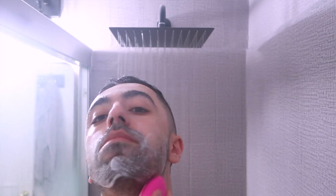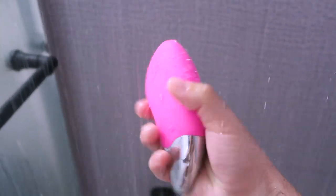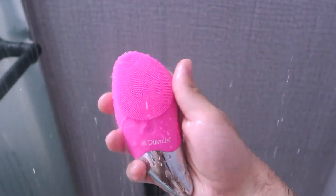When I cleanse with just my hands I feel like I'm not doing it as deeply, so the cleanser doesn't really soak into your skin as much. With this brush I can even feel it in my beard area — it goes really deep. It has multiple vibration levels so you can adjust the intensity. It's also completely waterproof, so you can use it in the shower, which is a big plus for me since I wash my face in the shower. Most brushes can't handle water, which is inconvenient.